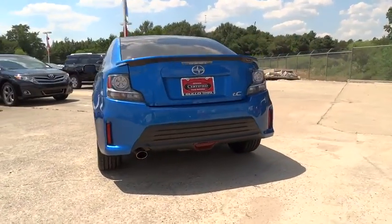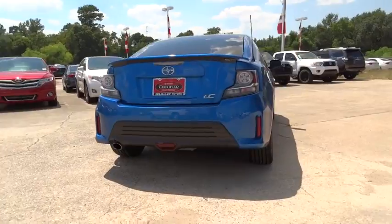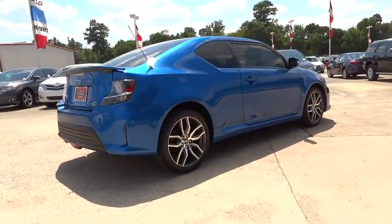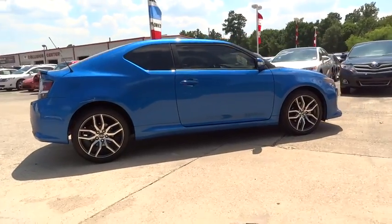Here are some of this vehicle's great options: leather wrapped steering wheel, low tire pressure warning. This vehicle is Carfax certified one owner and qualifies for the Carfax buyback guarantee.